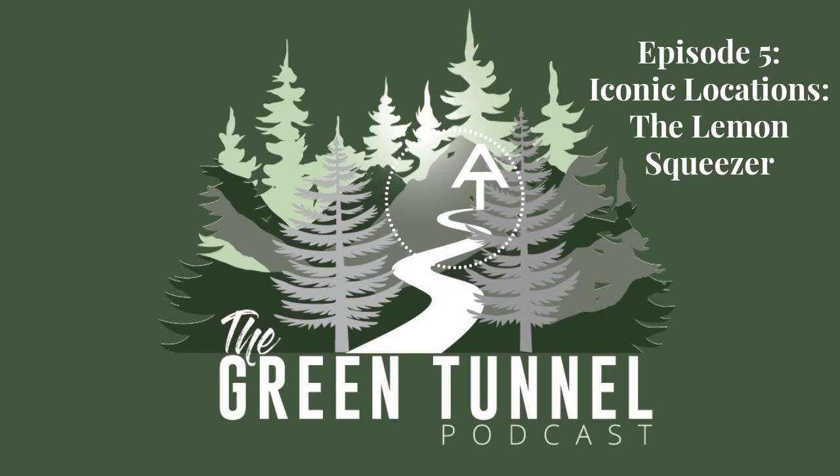That's it for today. Stay tuned for more of these short segments in between our main episodes. And don't forget to share your photos of the Lemon Squeezer and tag us on your socials. The Green Tunnel is a podcast of R2 Studios at the Roy Rosenzweig Center for History and New Media. Abby Mullen is our executive producer and she also did the audio production for this episode. A special thanks to Mo Lanier, who you can read more about on our website, greentunnel.rrchnm.org.